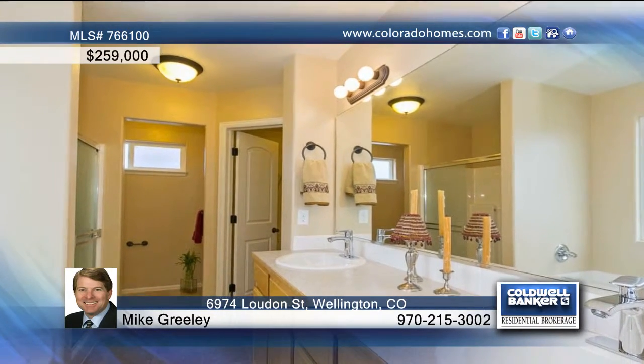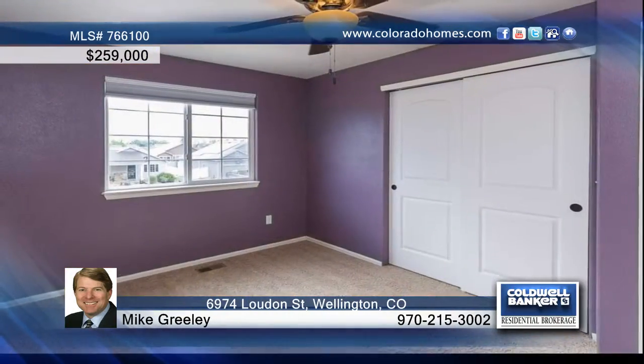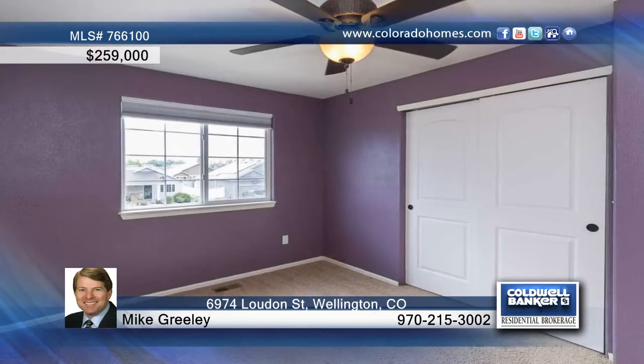The master has a five-piece bath and walk-in closet, plus a convenient upstairs laundry room. The expanded two-car garage has enough room for two vehicles, plus storage or shop areas.